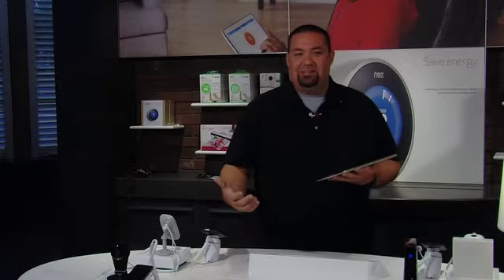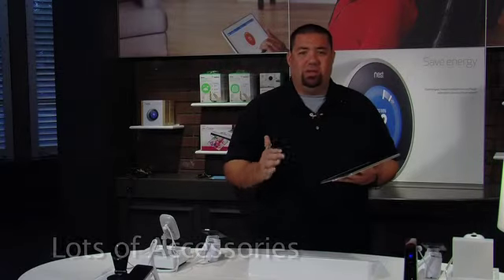My name is Chris and I'm a Verizon sales rep. There are three reasons that I like to sell the Samsung Galaxy Tab S. The first reason is because it's part of the total Samsung ecosystem, and this device has great accessories that we can sell with it.